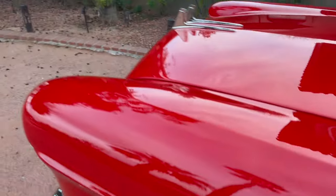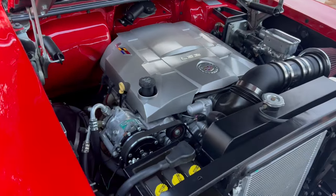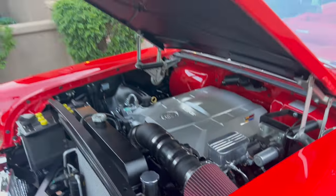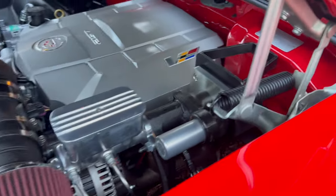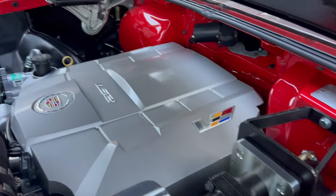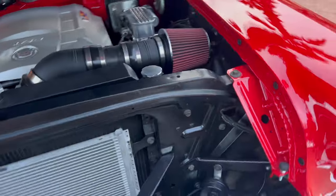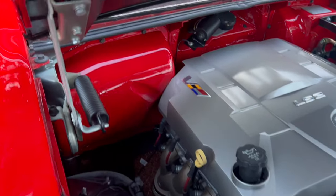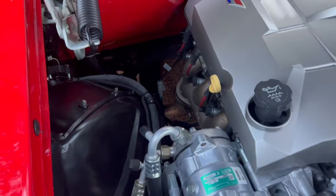Let's take a look under the hood and see the late-model engine. See how clean everything was done — there's the radiator. A lot of attention to detail; you've even got a vintage-looking battery in there.